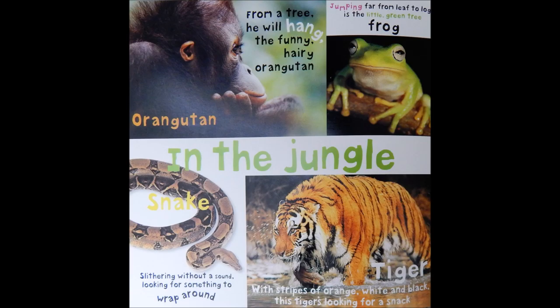Jumping far from leaf to log is the little green tree frog. Slithering without a sound, looking for something to wrap around.